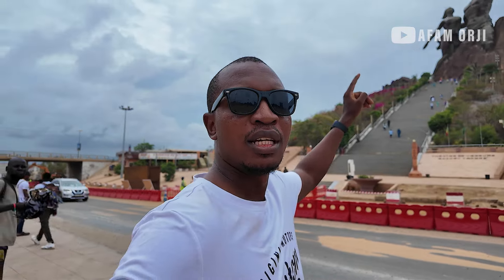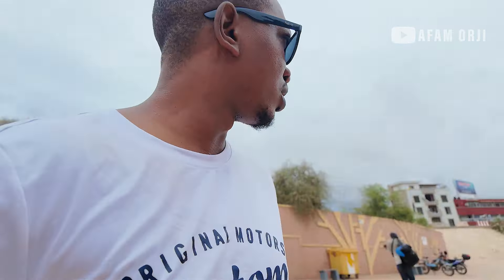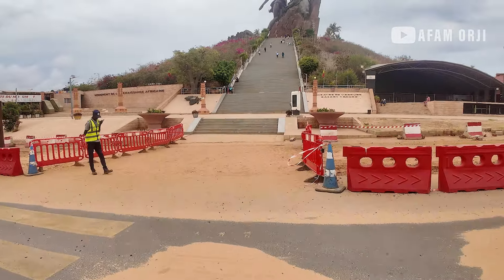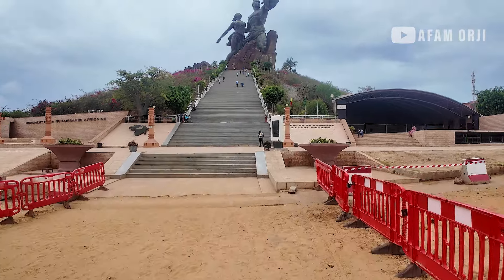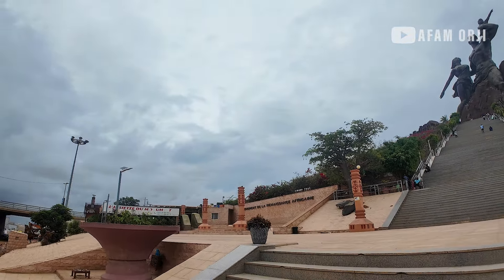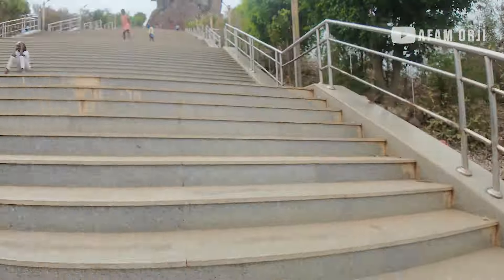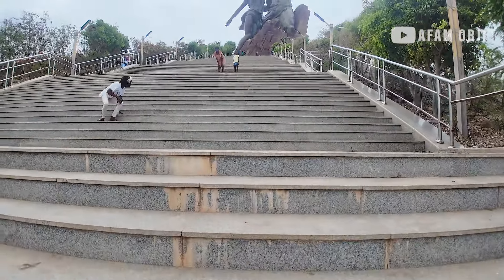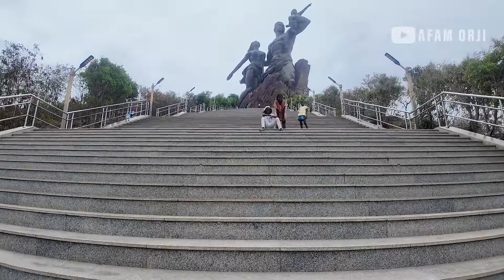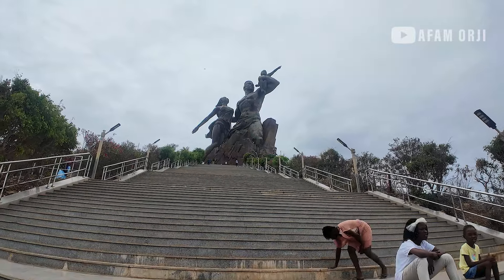Guys, see what we have there — that's the African Renaissance Monument right there. I'm going to be climbing to the top of the monument to show you what it looks like. Let's go! So guys, let's climb to the top of this monument. This is the African Renaissance Monument here in Dakar, Senegal.